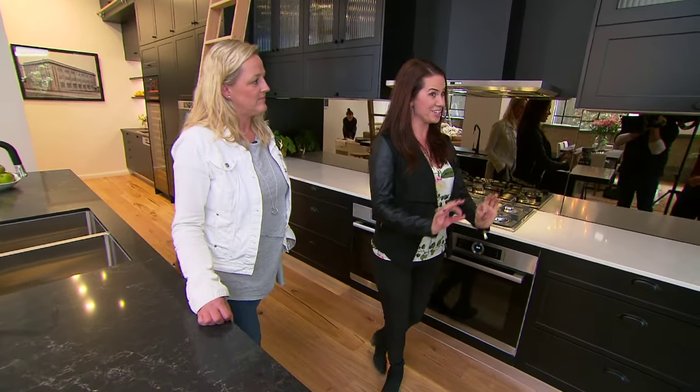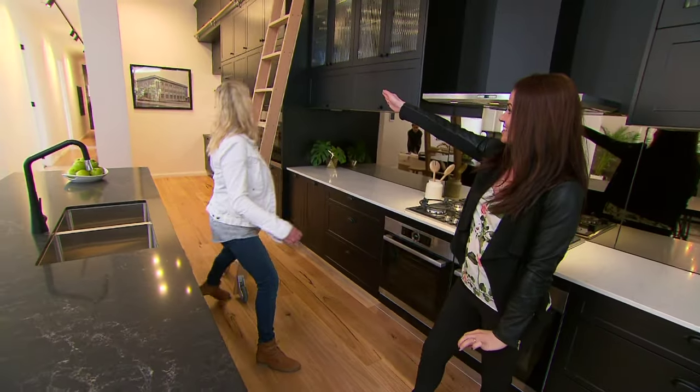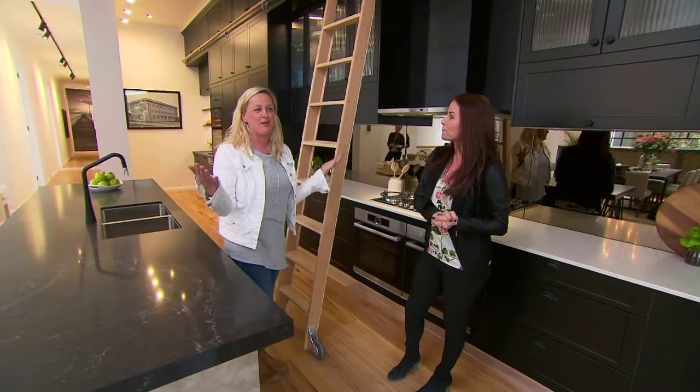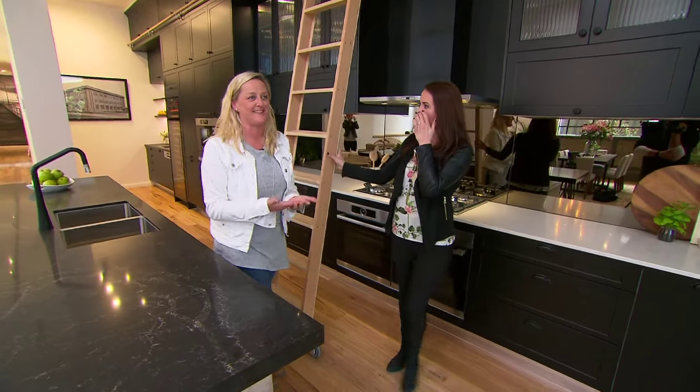And then the main feature of this kitchen is this amazing timber ladder. Well, you've got to have some way to be able to reach those top cupboards — where else are you going to put those Christmas platters that you only use once a year?